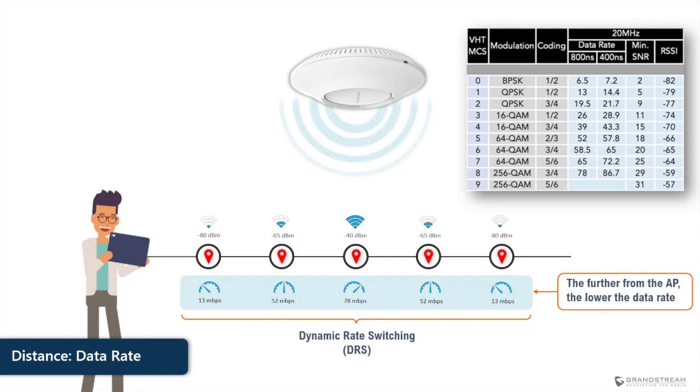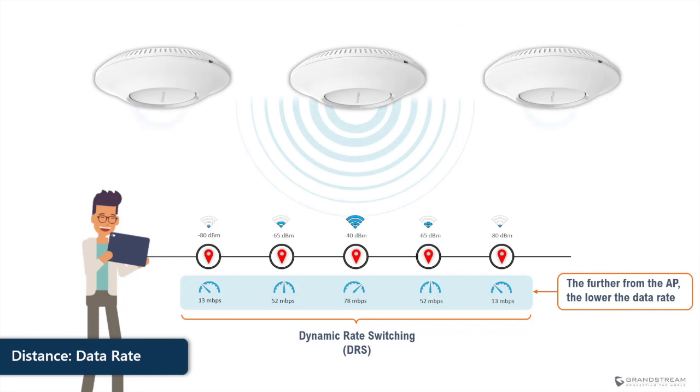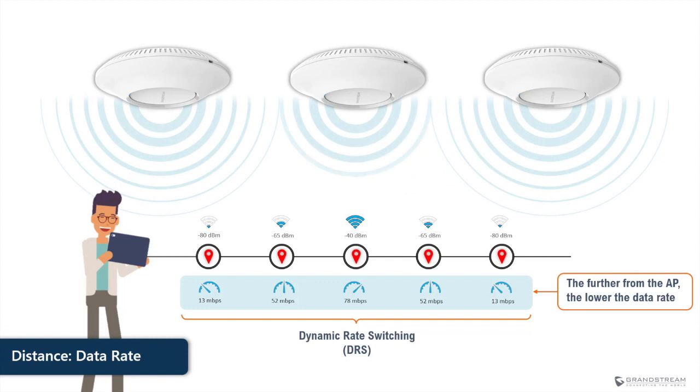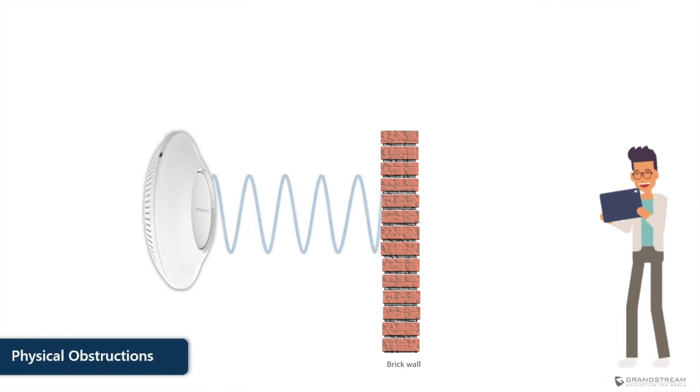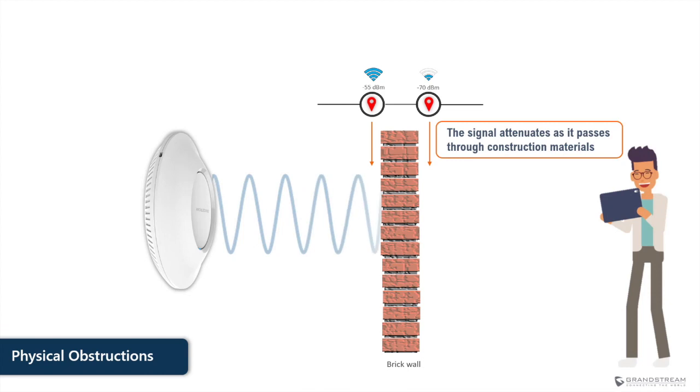To improve signal reception, it is always important to place the access point where it can reach all corners. If the location spreads over a large area and the signal is not able to reach all corners, it is good practice to add other access points to cover areas with weak signal. In addition to distance, physical obstructions may weaken the signal as it passes through them. Construction and office materials will absorb a portion of the RF signal when traveling from an access point to a wireless client and vice versa.